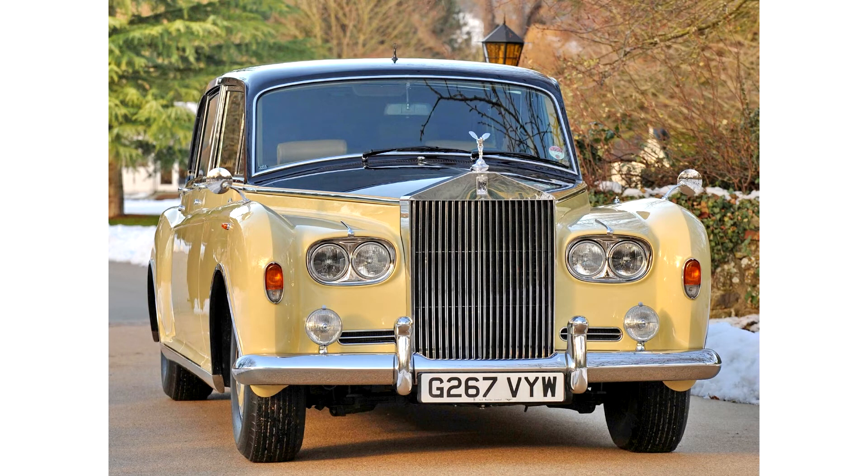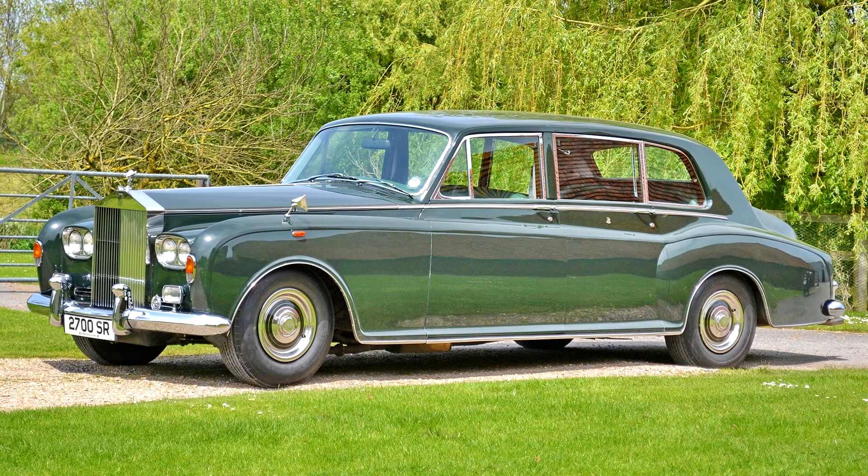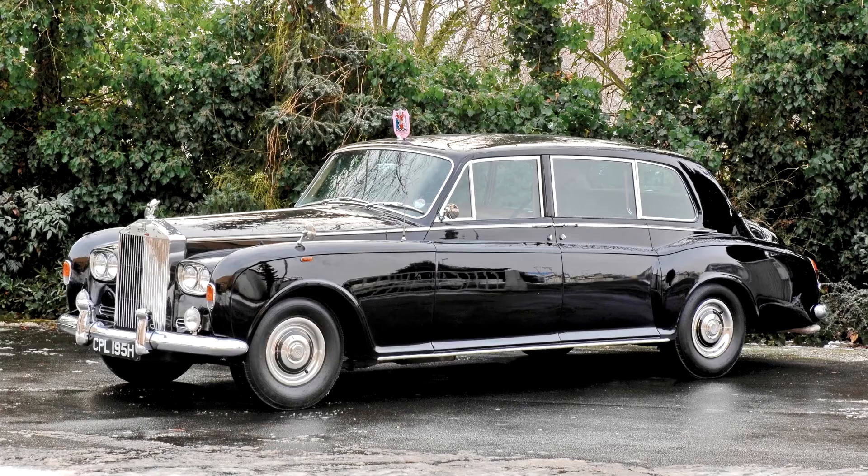The 1970 Rolls-Royce Phantom VI Limousine was the official car used on ceremonial occasions to transport the Governor General of Australia and visiting heads of state. A 1992 Landaulette by Mulliner Park Ward had an invoice price of £498,365, or £1,015,169.40 in 2018 values.